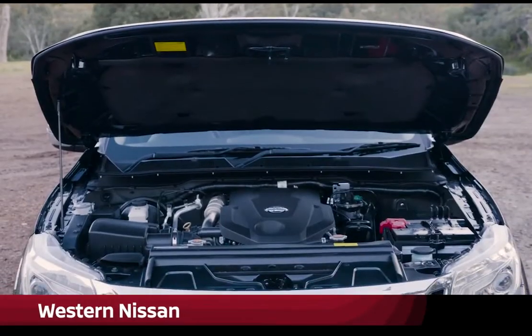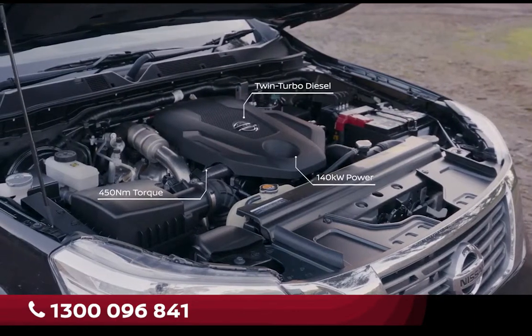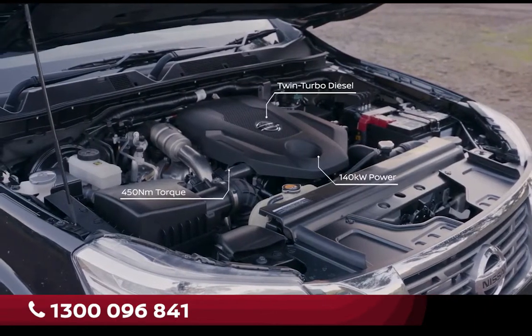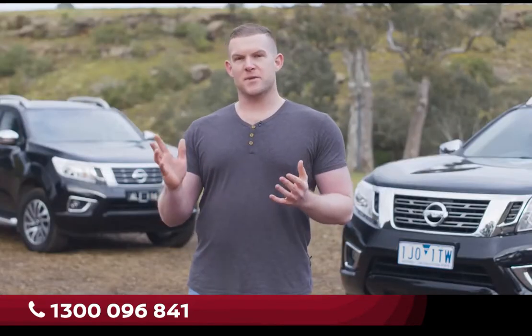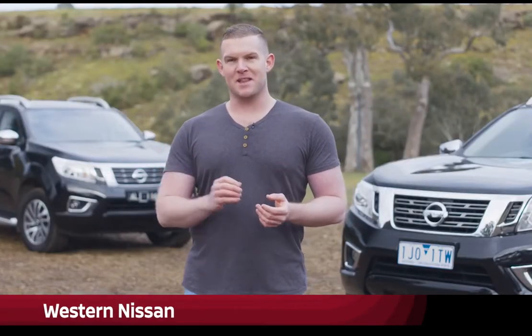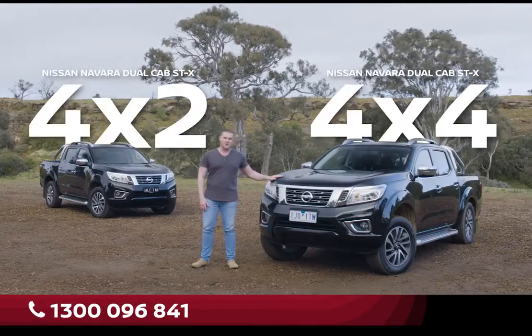Under each is a fuel-efficient yet powerful 140-kilowatt twin-turbo diesel engine, backed by a sophisticated seven-speed automatic transmission as we have here, or a six-speed manual. Yet there's one major difference between the two, and you're doing better than me if you can pick it. The difference is that one is a two-wheel drive, while the other is a four-wheel drive.